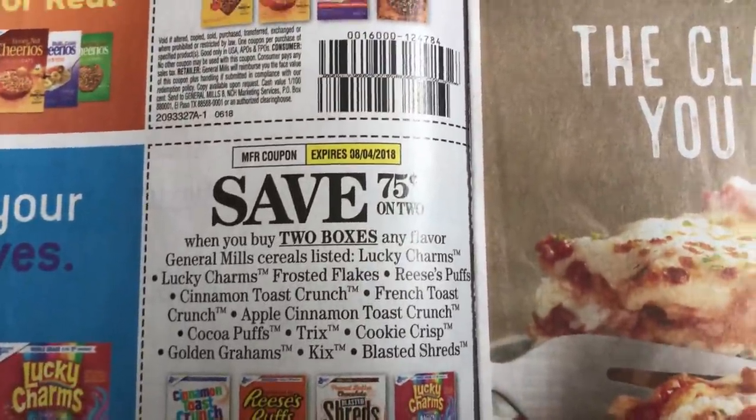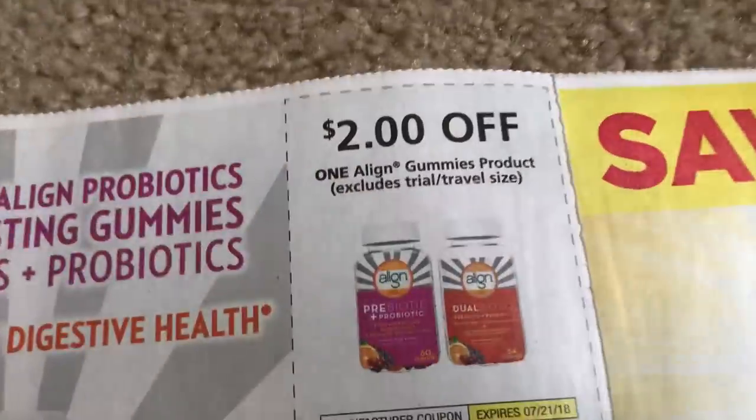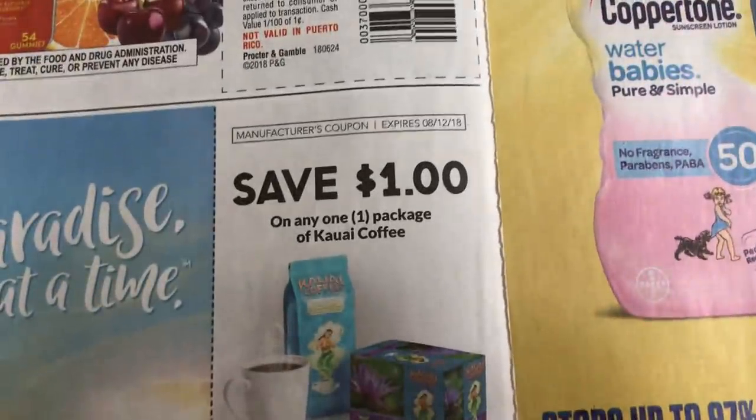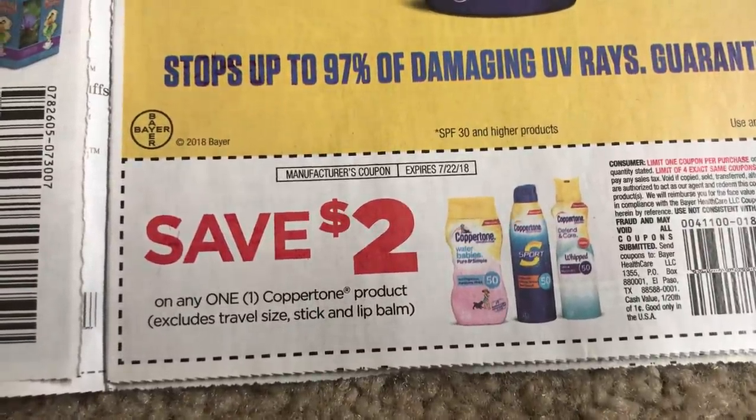Some cereal coupons. Almonds. And then these are some Olive Garden coupons — food coupons. Coppertone, $2 off. There are some exclusions, including those lip balms.